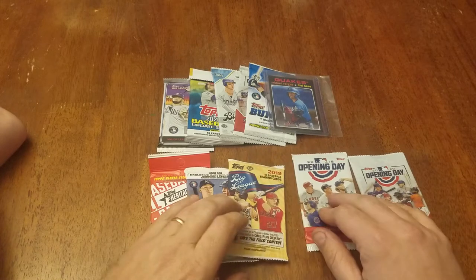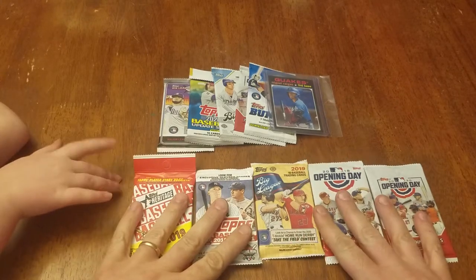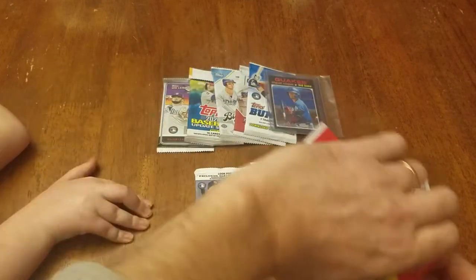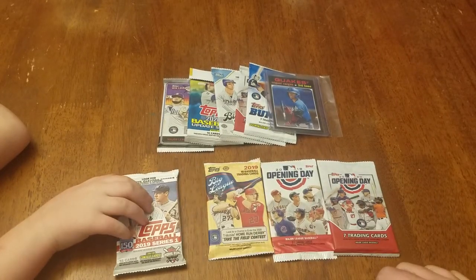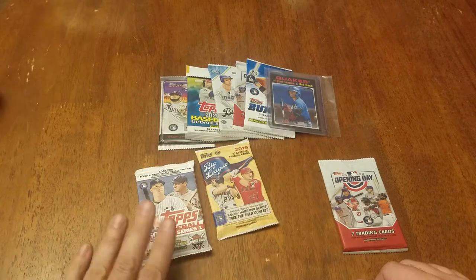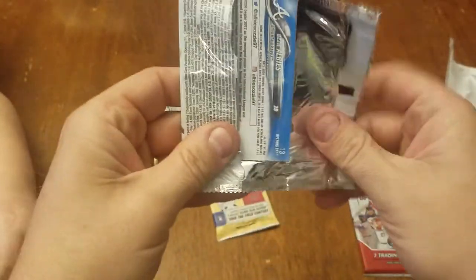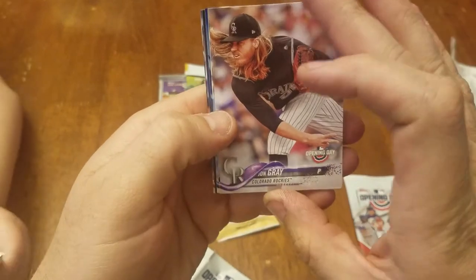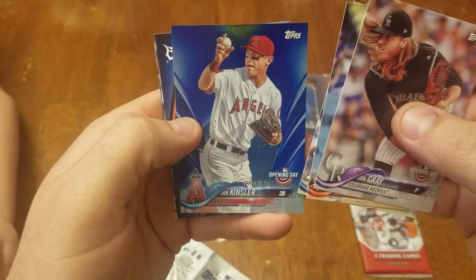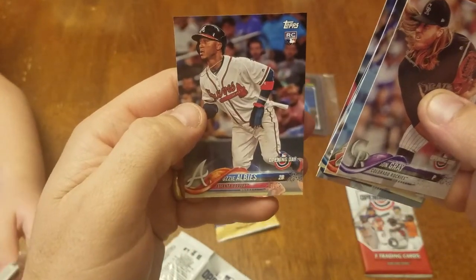And we got 2020 Opening Day, 2018 Opening Day, 2019 Big League hobby pack, 2019 Series 1, and a 2019 Heritage. I'll take the 2018 Opening Day. Got a John Gray gold card, Ian Kinsler for the Angels Opening Day, Tigers Austin Hayes rookie card, and Ozzy Albies rookie card Opening Day — that's pretty nice.